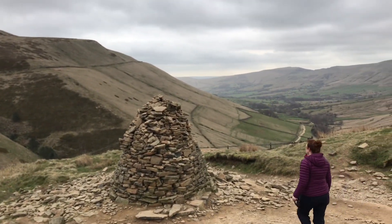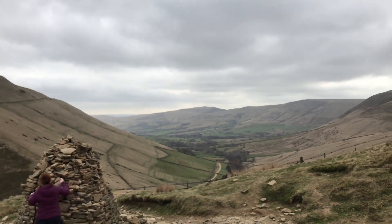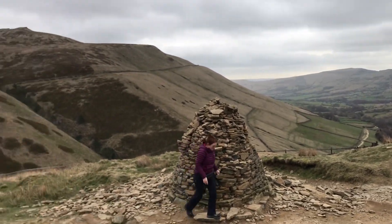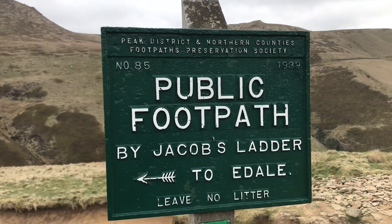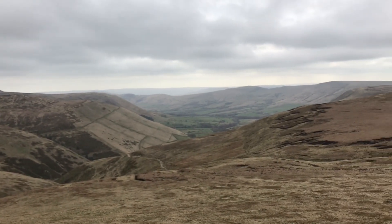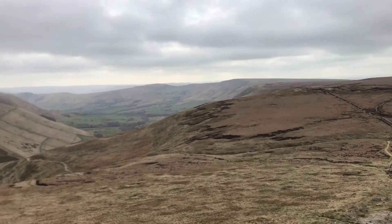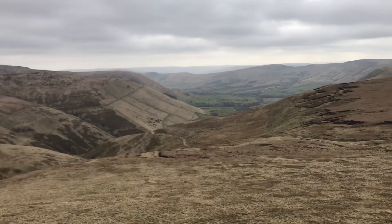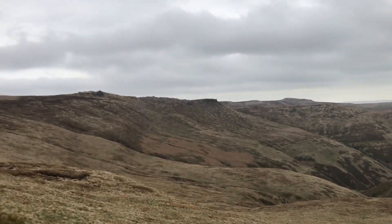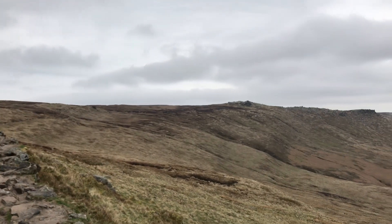We made it to the top of Jacob's Ladder! Tiffany's going to put a brick on top of the cairn there, and that's the valley of Edale down below. Now we're heading up further onto the top. Some views looking back down to Jacob's Ladder, which is down there. There are a few people coming up now, crossing through this rocky terrain — really looking forward to it.